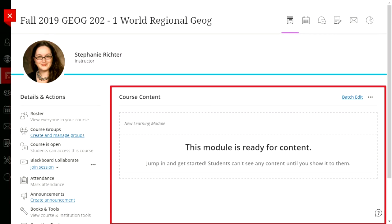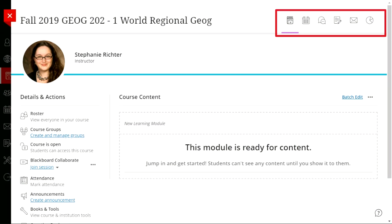In the middle of the page is the course content timeline — this is where all content and assessments will be, and where you build out your course. In the upper right corner you have more course tools: the book icon for course content, the calendar, the talk bubbles for discussion, the pen and paper icon for the grade book or student grades view, the envelope for sending messages, and the pie chart for data and analytics.